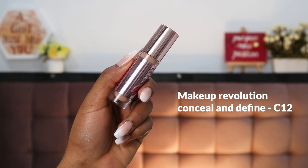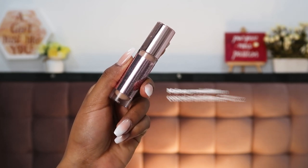For concealer I'm using the Makeup Revolution Conceal and Define in shade C12. I've heard so many good things about this concealer — it has a really nice big fat wand. This is first impressions, I've never tried it. I found this shade using Findation.com — it has a neutral undertone, not too cool-toned or warm-toned. First impressions: it glides on very easily. I'm going for heavy concealing because I haven't been sleeping well lately.